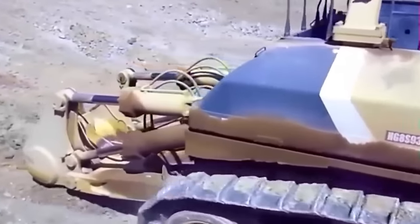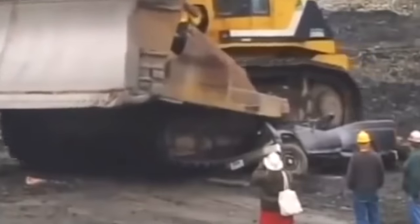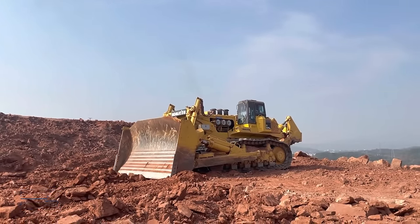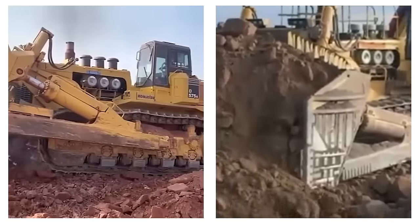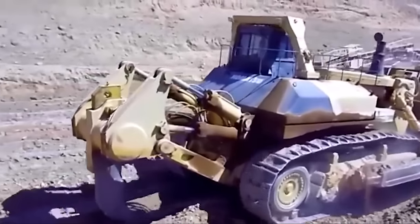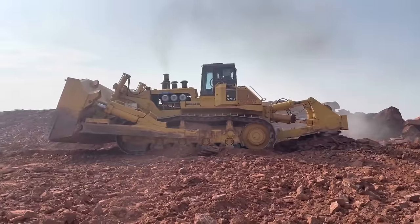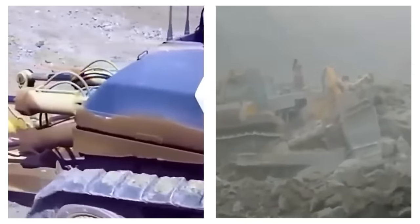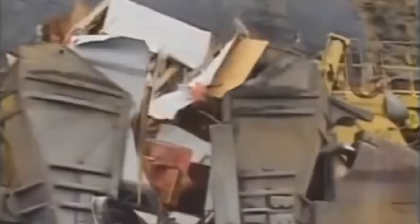Equipped with a single shank ripper that can excavate to a depth of 2.06 meters, the D-575A series boasts robust capabilities. Originating from the D-555A prototype introduced in 1981, development faced a hiatus in the 1980s due to economic conditions. The D-575A2 Super Ripper underwent rigorous field testing exceeding 1,000 hours by the Cooney Brothers Coal Company in Pennsylvania in 1989. After extensive testing and development, full production of the D-575A marked its emergence as an unrivaled giant in the bulldozer realm.